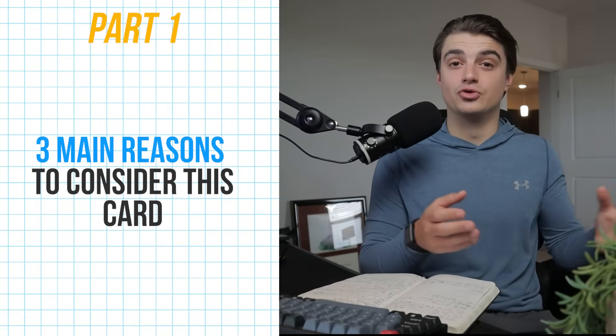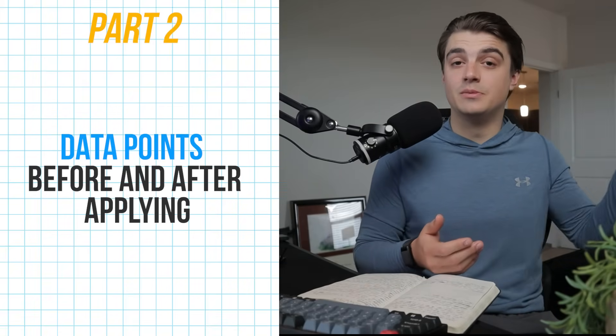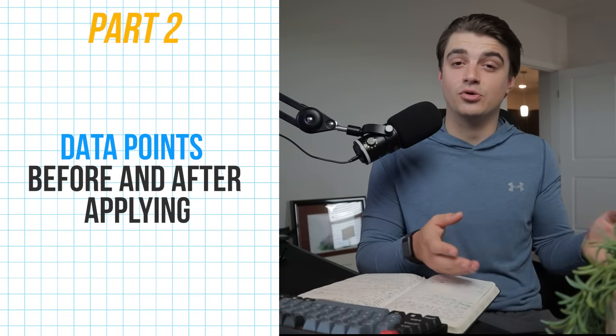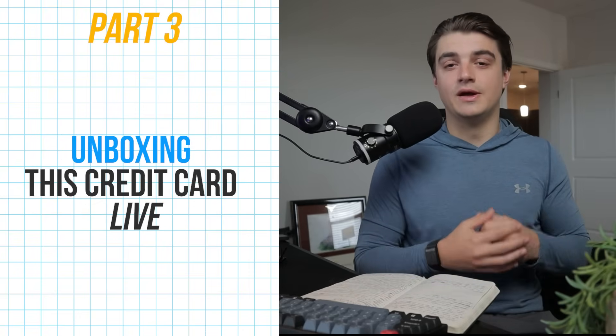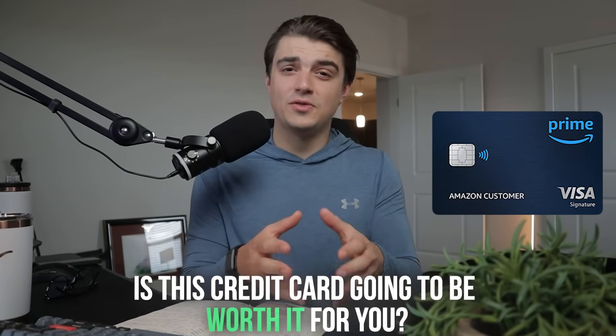In explaining my rationale in getting her to apply for this credit card, I hope you'll be able to decide whether or not this card is actually worth it for you personally. This video is broken down into three main parts. In part one, I'll discuss the three main reasons to consider adding this card. In part two, I'll explain my mom's data points before and after applying. And in part three, I'm going to be unboxing this credit card live.